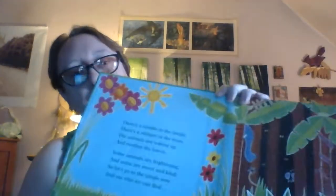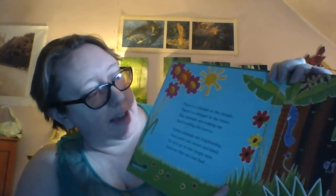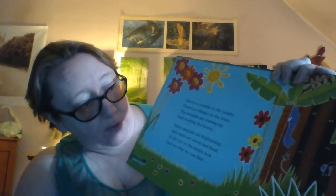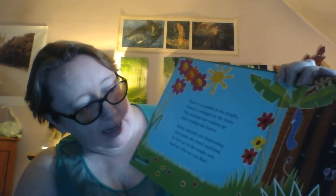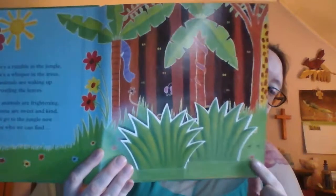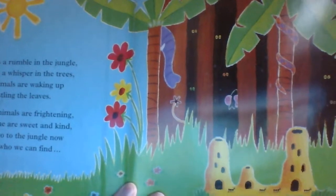So we'll start with... There's a rumble in the jungle. There's a whisper in the trees. The animals are waking up and rustling the leaves. Some animals are frightening and some are sweet and kind. So let's go in the jungle now and see what we can find. And if you look, there's some little ants coming out from behind these bushes. And if you look behind the bushes, there's their little anthill that they're hiding behind. So we'll see what else we can find.